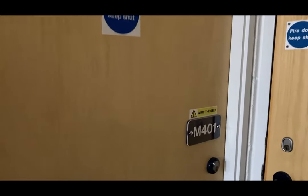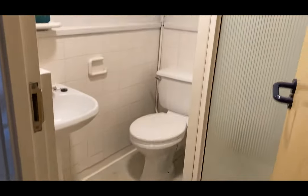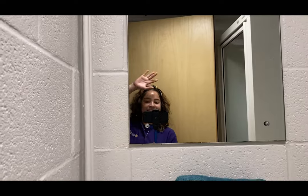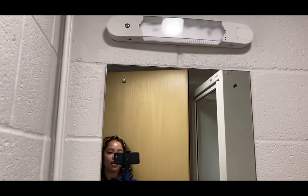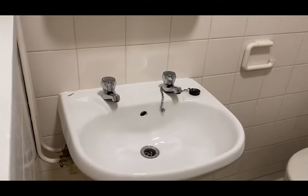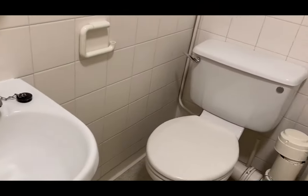Hi! I'm about to enter an en suite in Robbins. As you can see just coming in, this is an en suite. We have a mirror and light, basin, loo and shower.